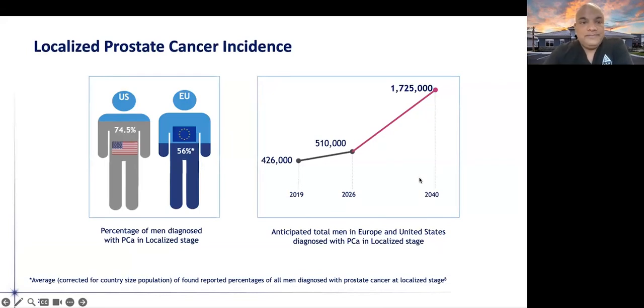So why is this important? Localized prostate cancer really seems to be increasing. This chart shows some data points across Europe and the U.S. where you can see a gradual increase in the number of patients diagnosed with localized prostate cancer. It's expected that this number will increase significantly over the next several years — with about 1.7 million men diagnosed with localized prostate cancer in 2040.